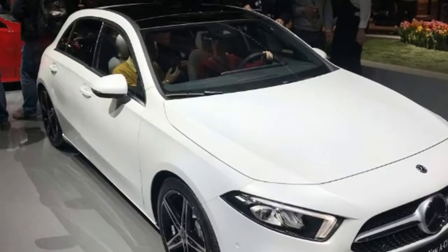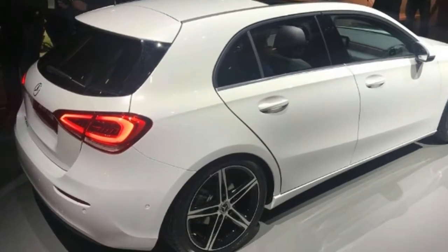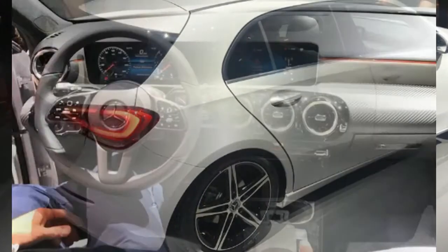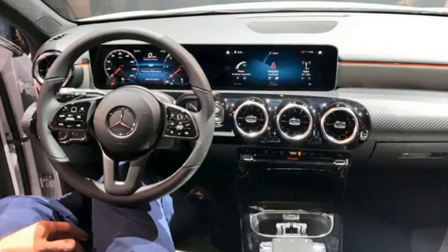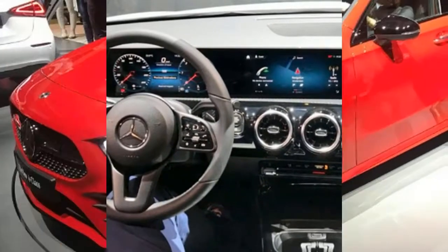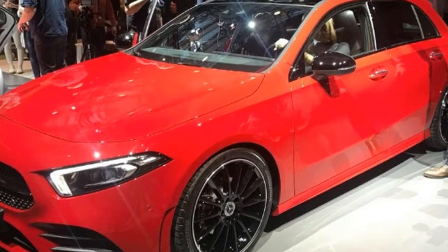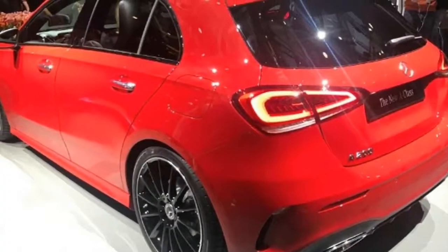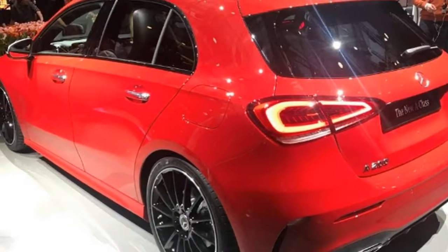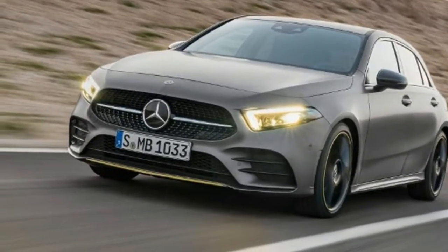The all-new Mercedes A-Class has arrived with an arsenal of new technology and luxury features to battle the Audi A3 and BMW 1 Series. After what seems like months of previews, teasers, and spy shots, the wraps have finally come off. According to the company, it will bring new levels of luxury and technology to its class. The new A-Class goes on sale in March 2018 with prices expected to begin at around £24,000.